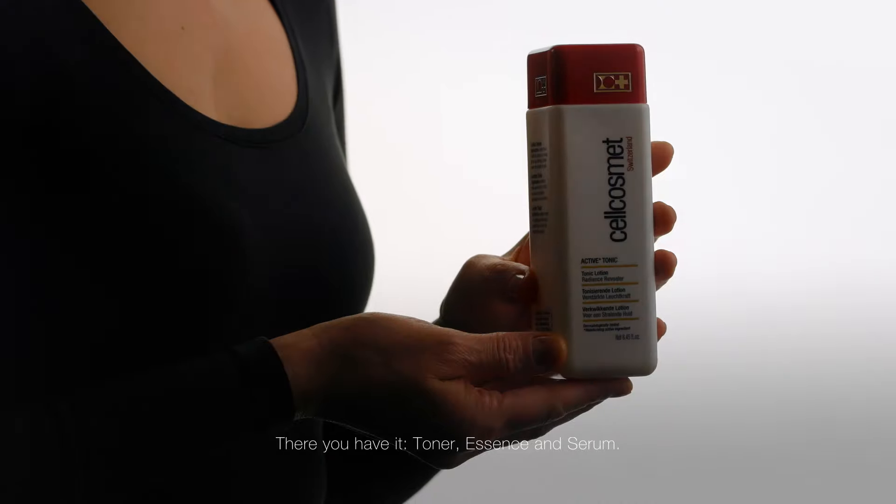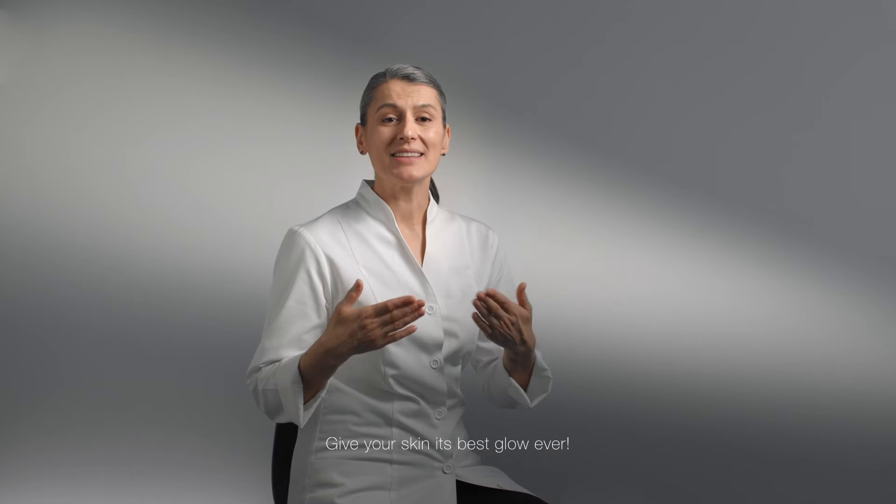There you have it — toner, essence, and serum. Give your skin its best glow ever.